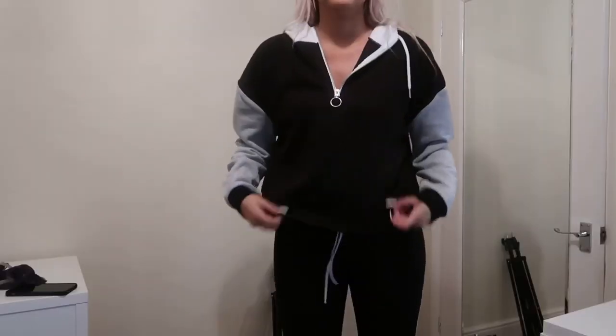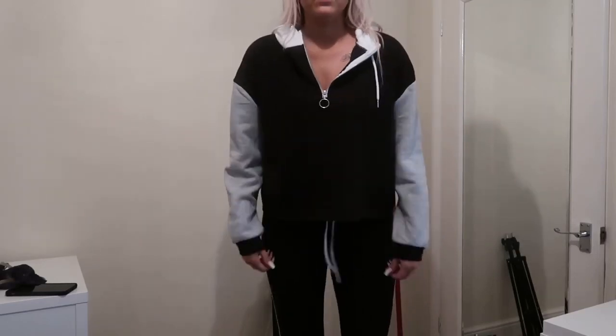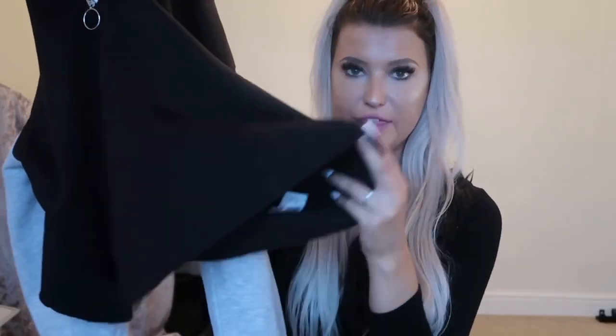The first items are from Primark and I'll show you everything on as well. The first thing is this hoodie — it was eight pounds. I got it in a large because I wanted it a bit more oversized. It's got a white hood and a black body, it has a zip in the middle, it's also cropped, and it's quite a thin lightweight material.